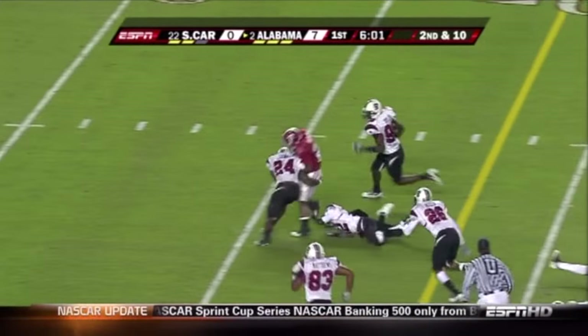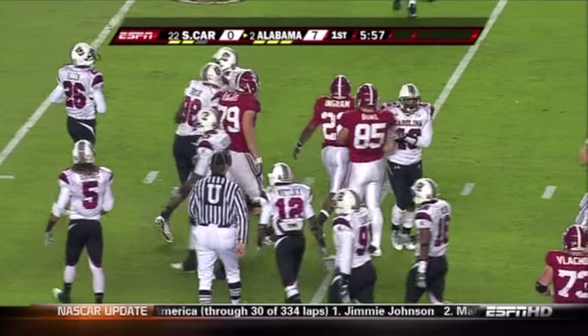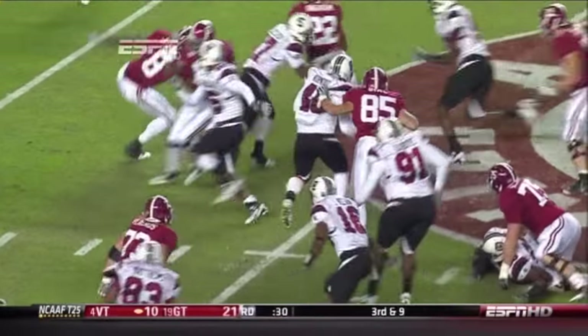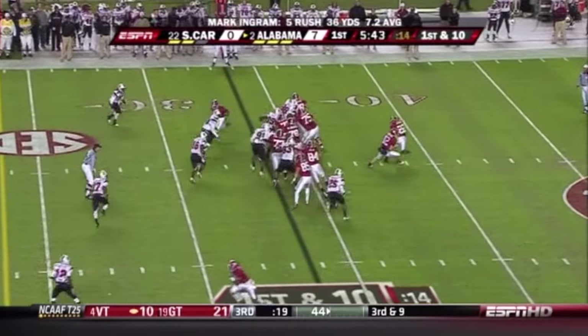Ingram, first down. And Moore — boy, he's tough. Pickup of 15 more. And Norwood gets blocked by Preston Dial, the tight end number 85. And that's Springs. Ingram for the big game.